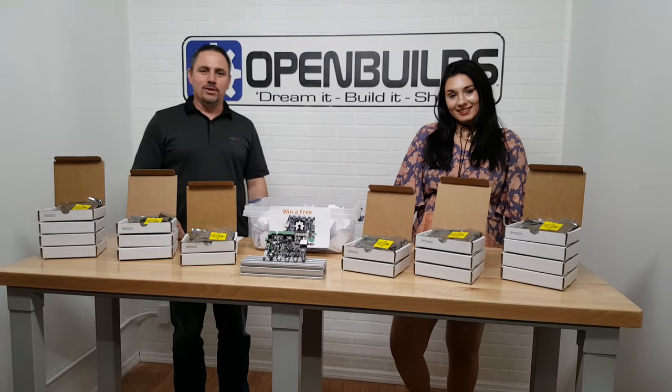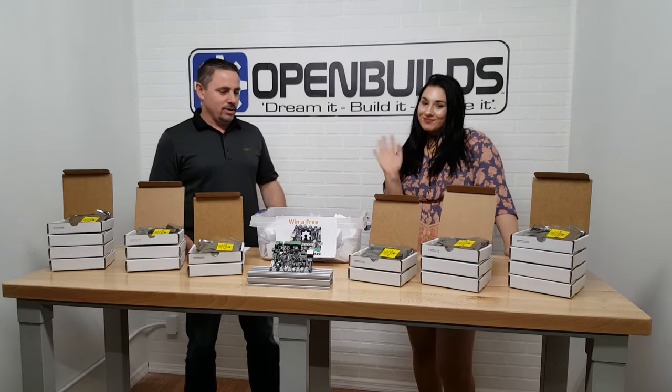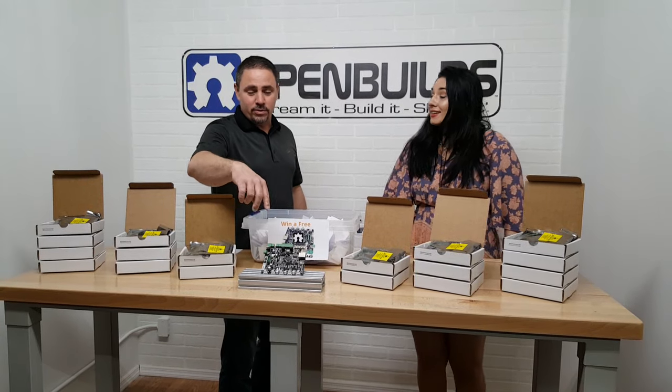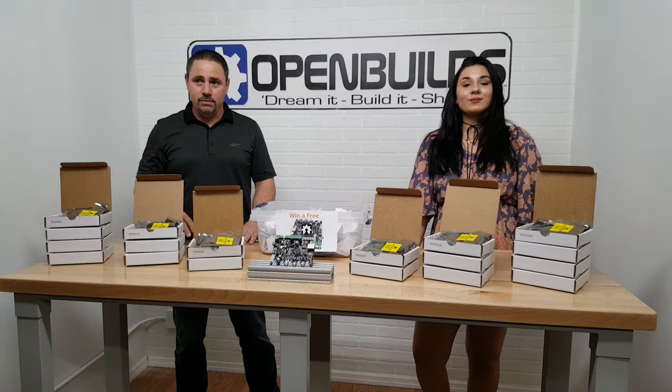Hey guys, welcome to the new OpenBuilds video studio. Today we are here with Sierra and we are going to do the smoothie board giveaway for the smoothie board contest. The smoothie board is a 32-bit high performance controller — it's an awesome, completely configurable controller.